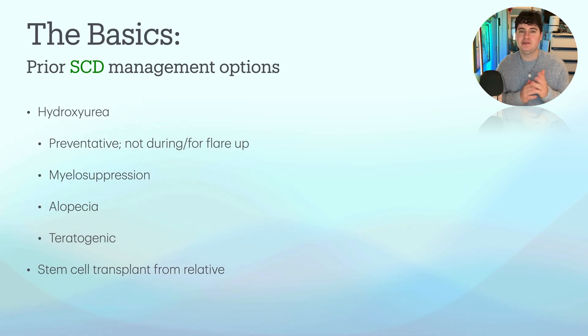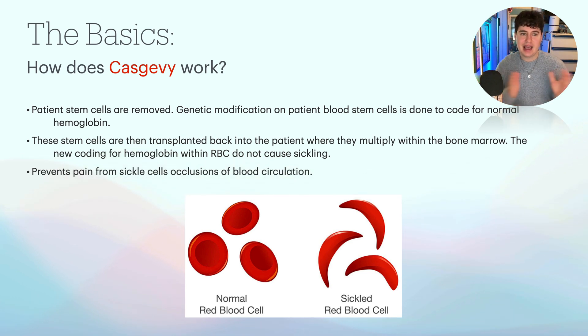The other big option is getting a stem cell transplant. This is a similar mechanism of action to these two new drugs, Casgevy and Lyfgenia, but a traditional transplant would come from a stem cell from a relative like a brother or sister. With Casgevy and Lyfgenia, it actually uses the patient's own stem cells — so much more success because of that. How does Casgevy work? Patient's stem cells are removed, and genetic modification is done on them to code for normal hemoglobin. The problem before was abnormal hemoglobin protein causing the sickle shape. These stem cells are then transplanted back into the patient, where they multiply within the bone marrow, and the new coding for hemoglobin within the red blood cells does not cause the sickling.